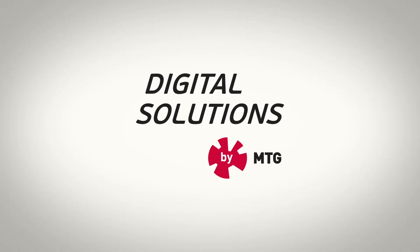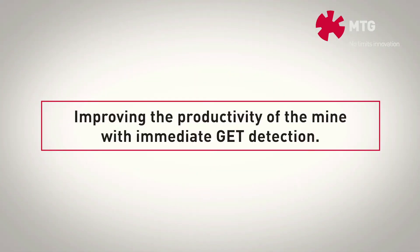The new Digital Solutions by MTG is an innovative technology incorporating immediate wear parts failure detection to quickly return to production.